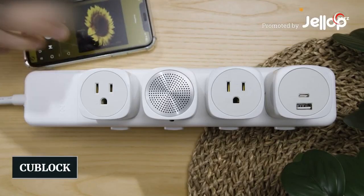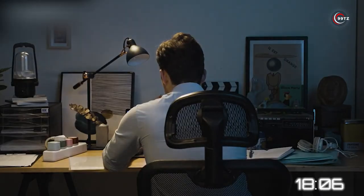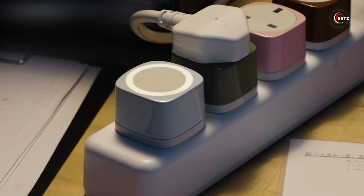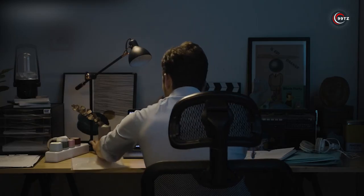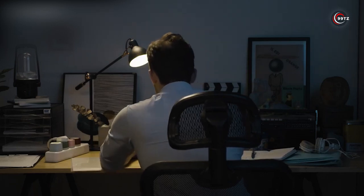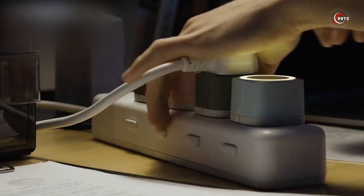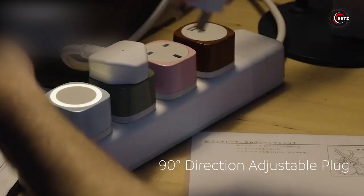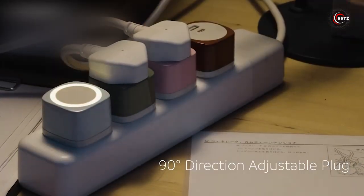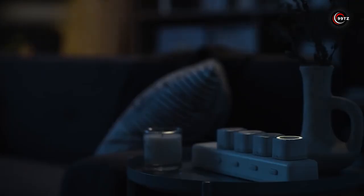Number 8: Q-Block. Are you tired of dealing with bulky and inflexible power strips that can't accommodate all your devices? Say hello to Q-Block, a game-changer in power strip technology. With its modular design, you can customize your power strip to fit your specific needs. The 90-degree adjustable plugs solve the problem of bulky adapters and keep your workspace organized. The lock mechanism ensures a secure connection, preventing accidental detachment.